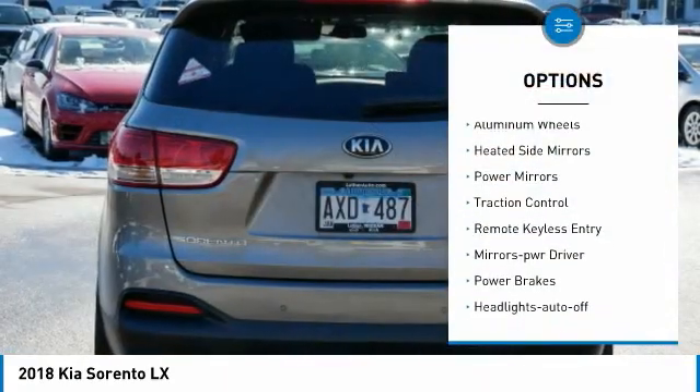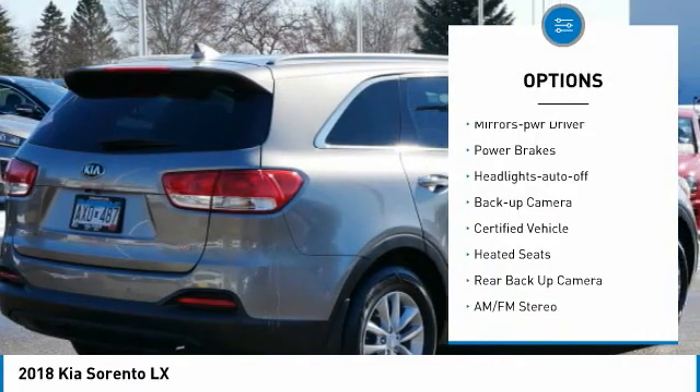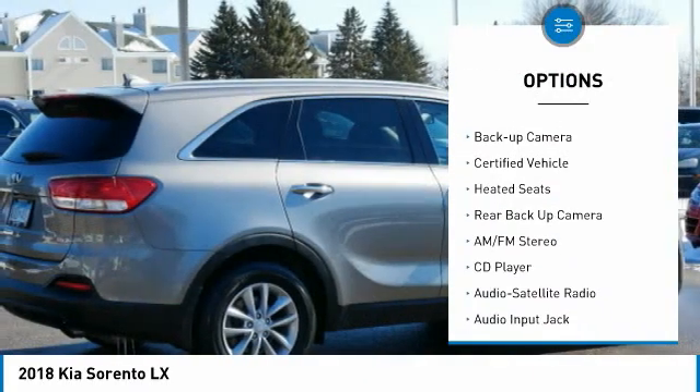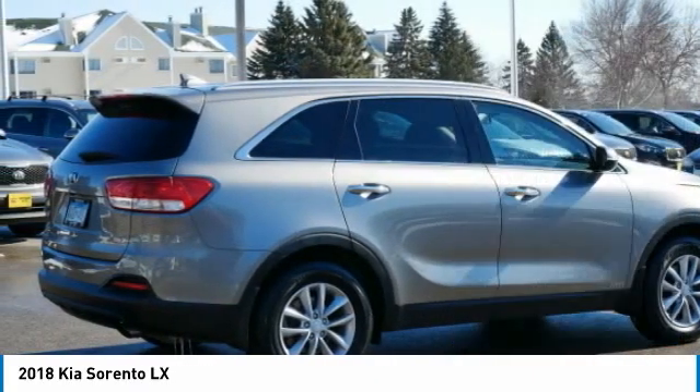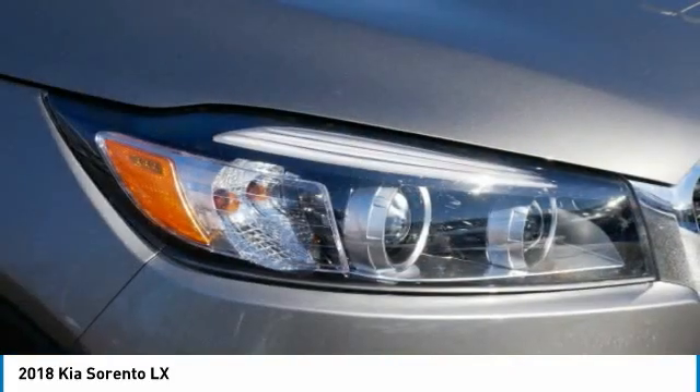All-wheel drive, aluminum wheels, heated side mirrors, power mirrors, traction control, remote keyless entry, mirror memory, power brakes, headlights auto-off, and backup camera. Come see the car for yourself.